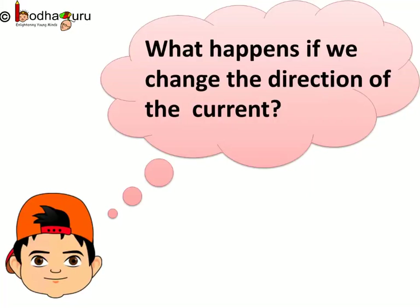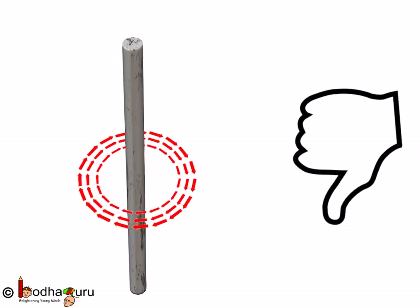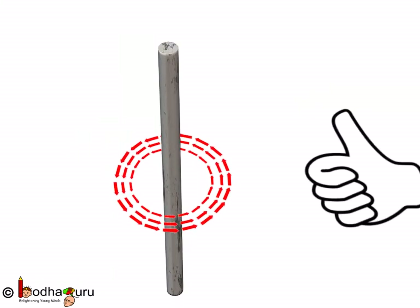Now let's try to find out answers to certain questions you might have. What happens if we change the direction of the current? If we reverse the direction of current, the direction of the magnetic field also gets reversed — you can apply the right-hand rule and verify this yourself. In one case the direction of magnetic field is clockwise, and in the other case it is anti-clockwise.